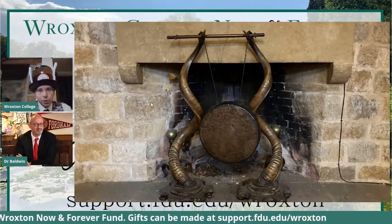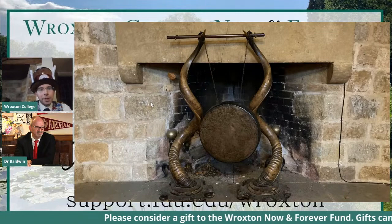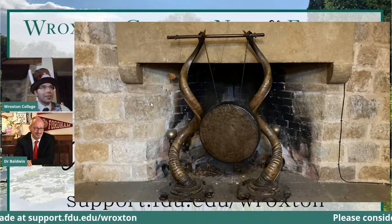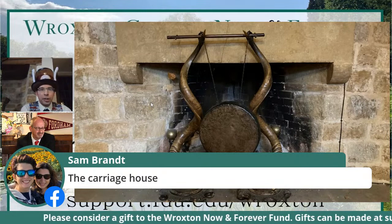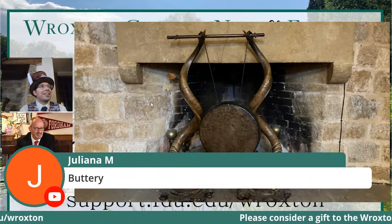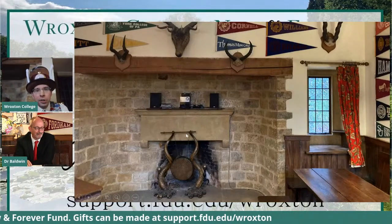We're now into the fireplace round. I'm going to show you several photographs of fireplaces around the abbey and all you've got to do is say which room it is. We have a gong in the fireplace — which room could this be? Sam says it's the carriage house, but we want to be more specific. Someone else got it right — it is the Buttery. And here's the Buttery as it is today.